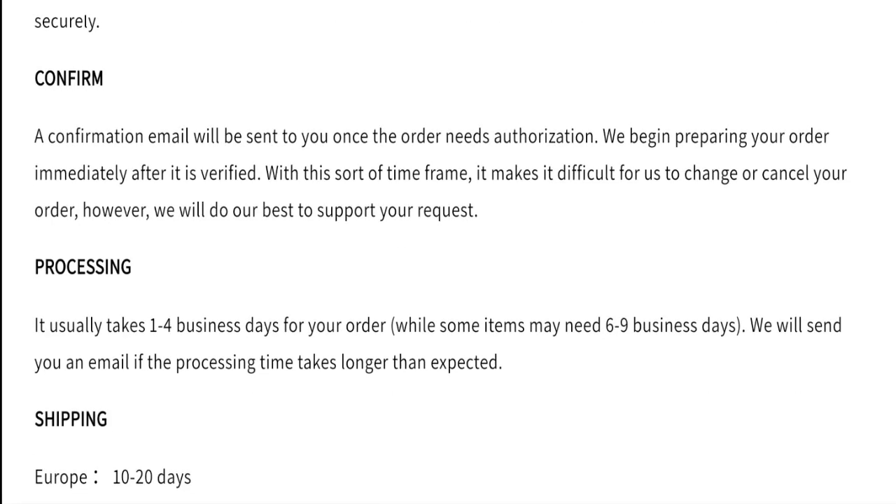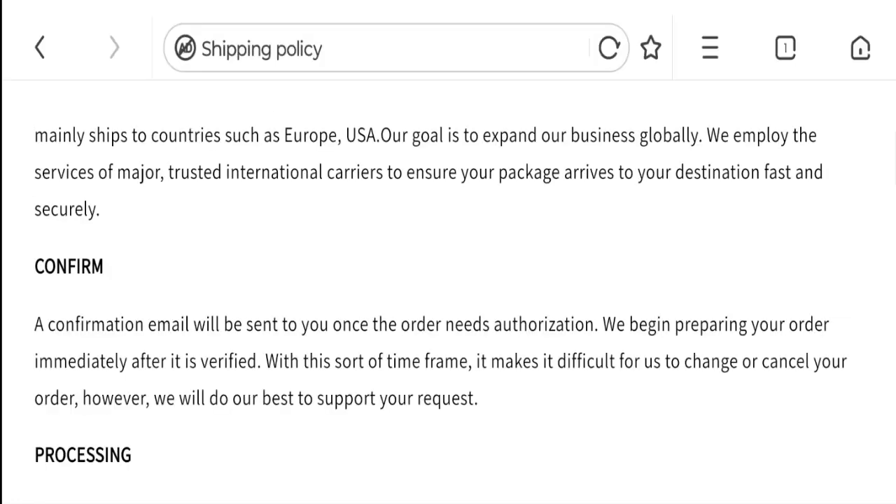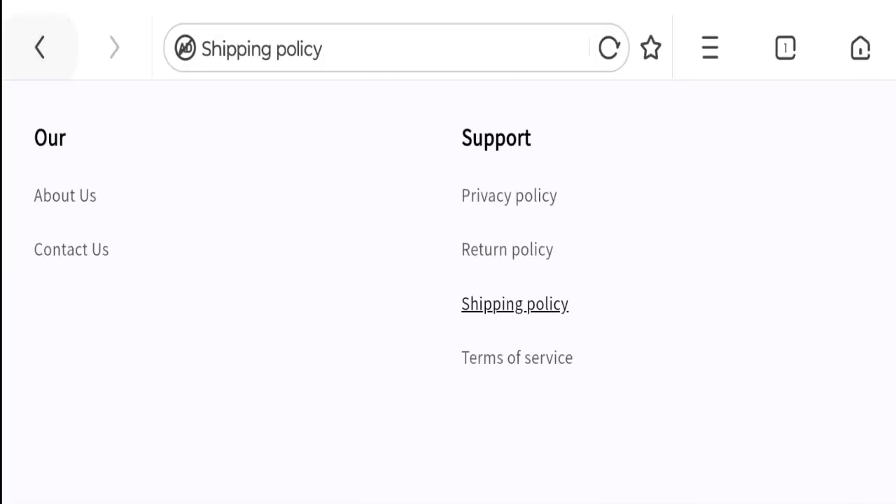They have given that processing time takes one to four business days. They have also given different shipping details: shipping your order in Europe takes 10 to 20 days, and shipping your order in North America takes 10 to 25 days. So this is the shipping information.